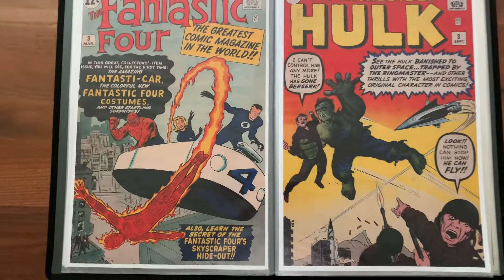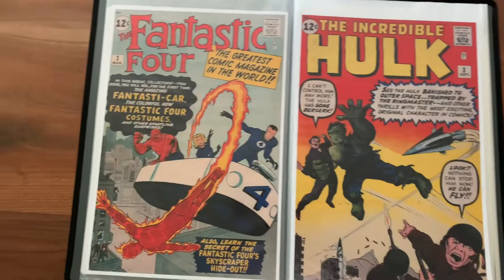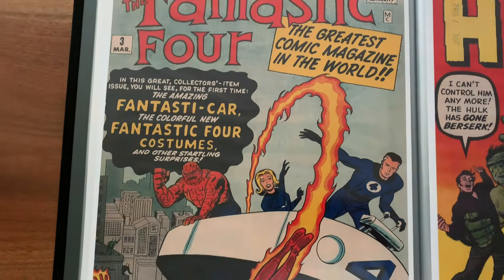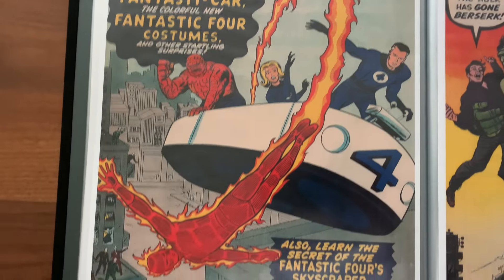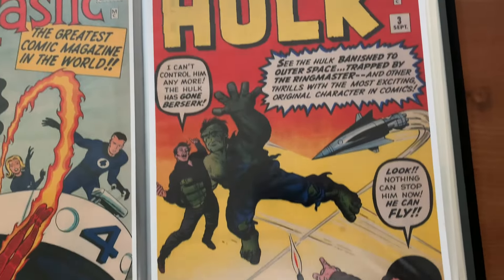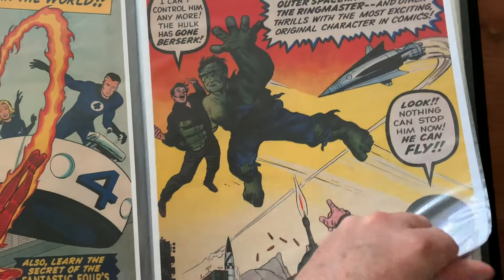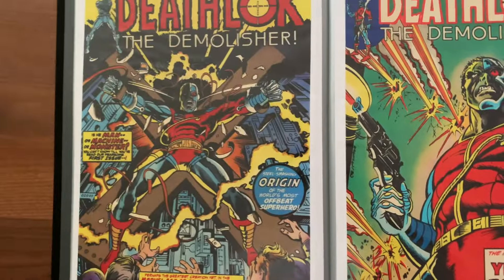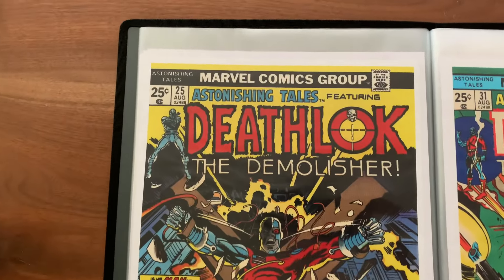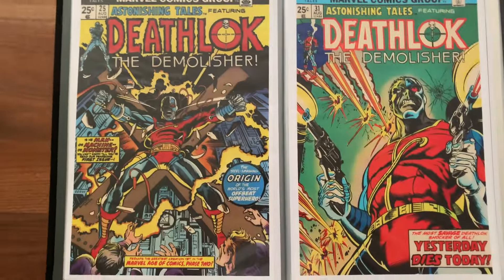Speaking of Jack Kirby, I have two number threes here — I thought it would be kind of fun to have them together. This book is several thousand dollars in a higher grade, but I already have several Fantastic Four collections either in print or digital or both. Same thing with the Hulk, so I can go back and read those anytime. Trade paperbacks and digital are just so much more fun to read because you can actually see them — the newsprint unfortunately doesn't hold up well.